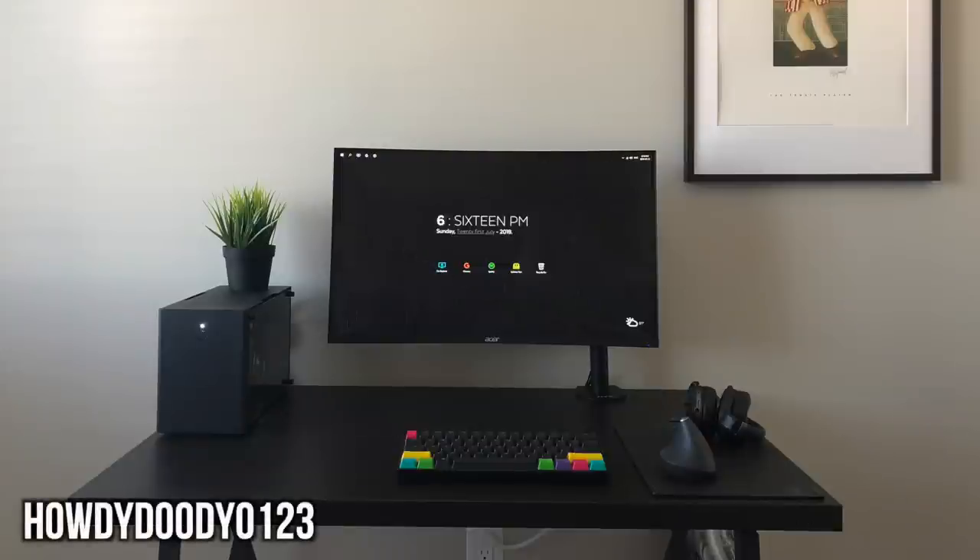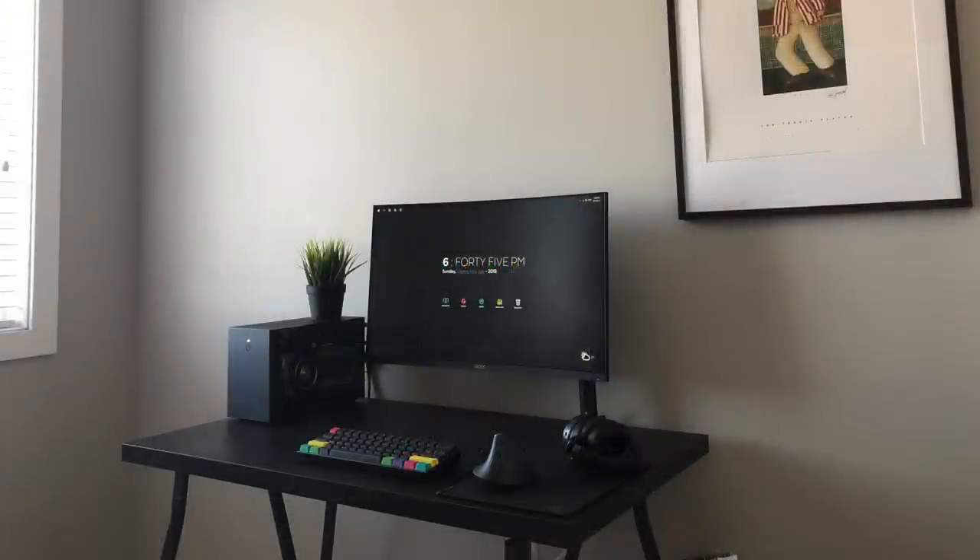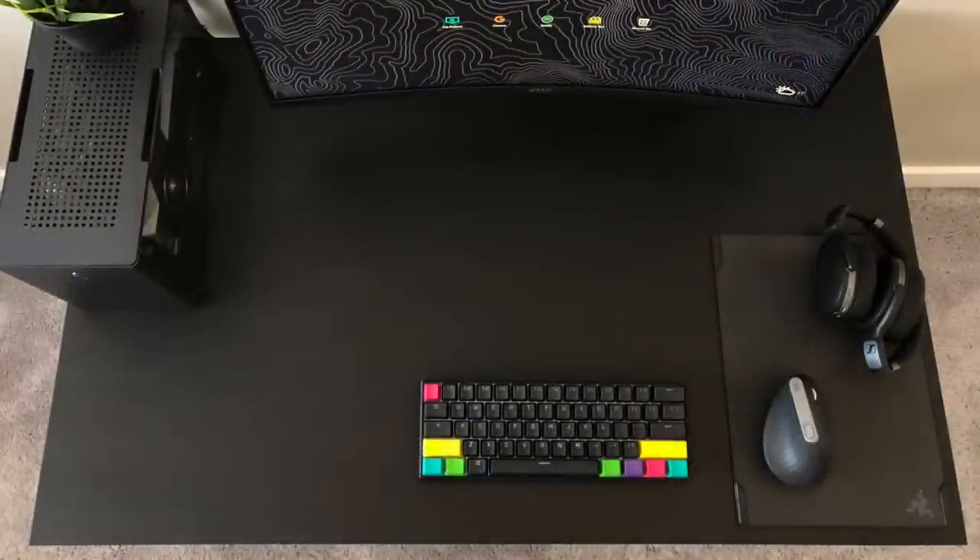Now we've got Howdy Doody with the super simple setup, going for a real nice stealthy all-black look. Subtle touch, but I love the matching colored keycaps to the icons on his wallpaper — don't know if it was intentional but I'm digging it. His single monitor is an Acer ED273, a 27-inch 144Hz 1080p panel mounted on a monitor arm off to the right side, which helps free up some space underneath. Since it's not a large desk, less clutter the better. He's going with the all-wireless setup — the Anne Pro 2 keyboard with the Logitech MX Vertical mouse sitting on the Razer Vespula V2 mousepad.